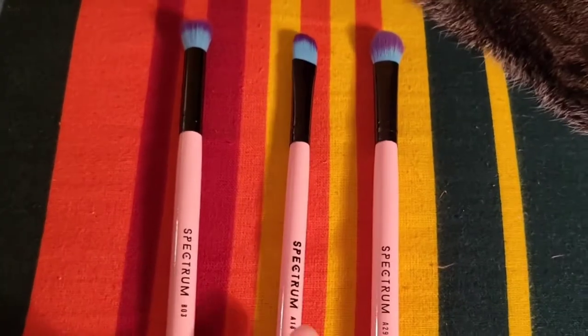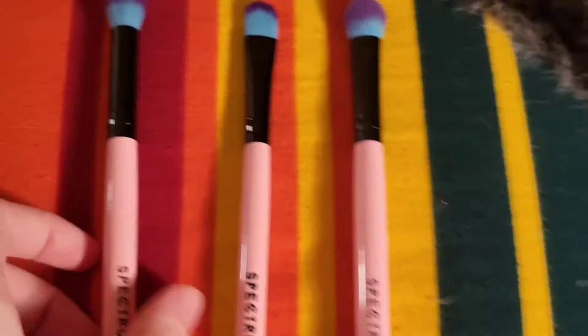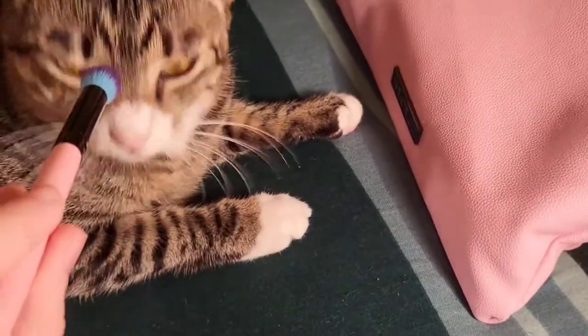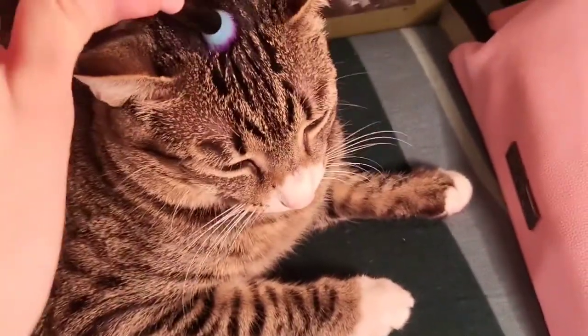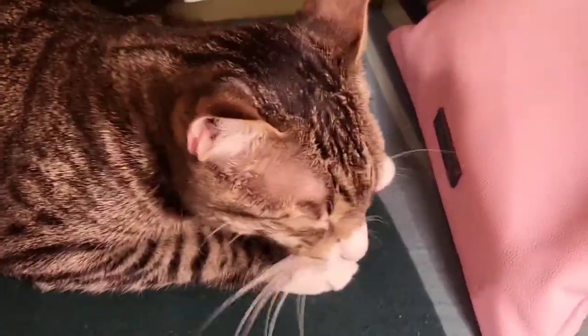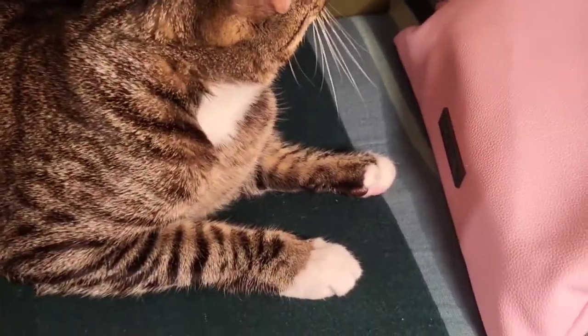These are the three brushes for concealer in that kit. The B03 is a dense flat top concealer brush — good for when you're trying to conceal one specific spot; you just tap to get the concealer on the spot. This flat concealer brush is not my favorite — it's good for spreading concealer, but doesn't give me quite the finish I look for.